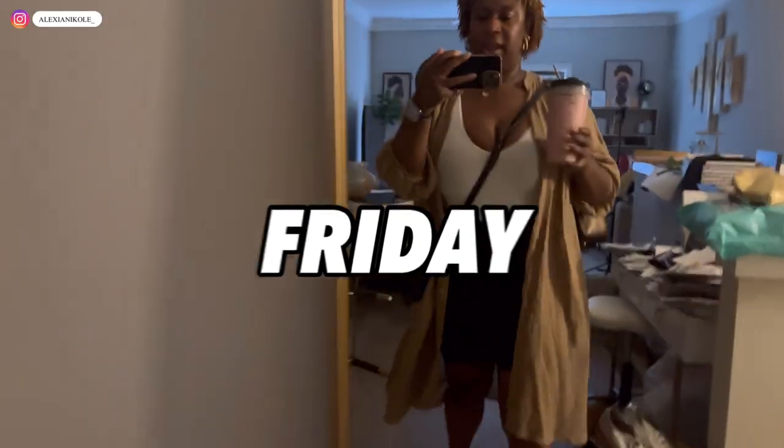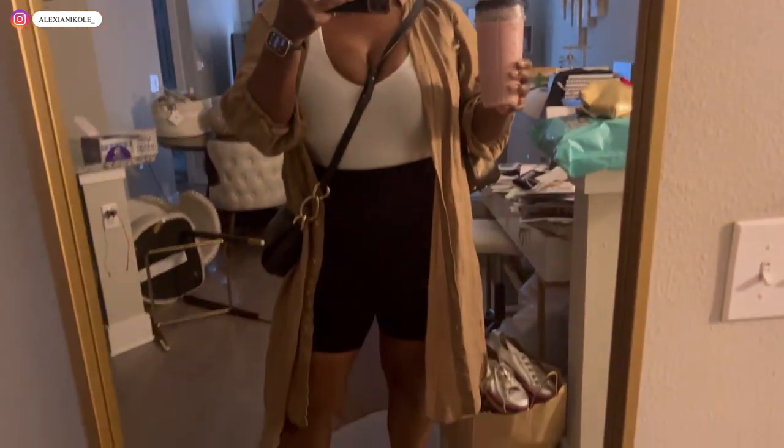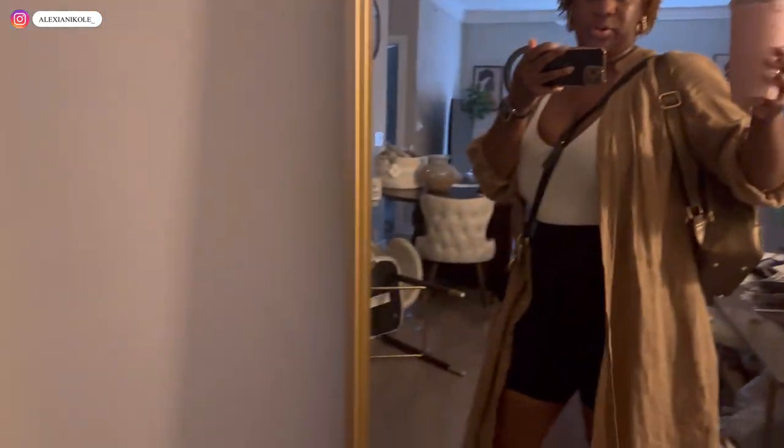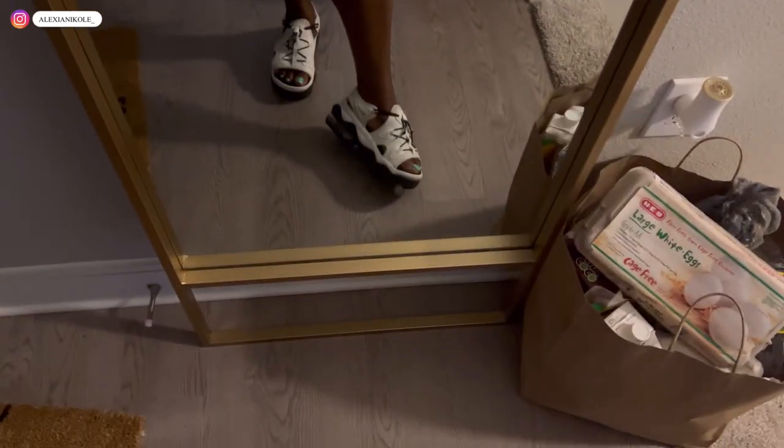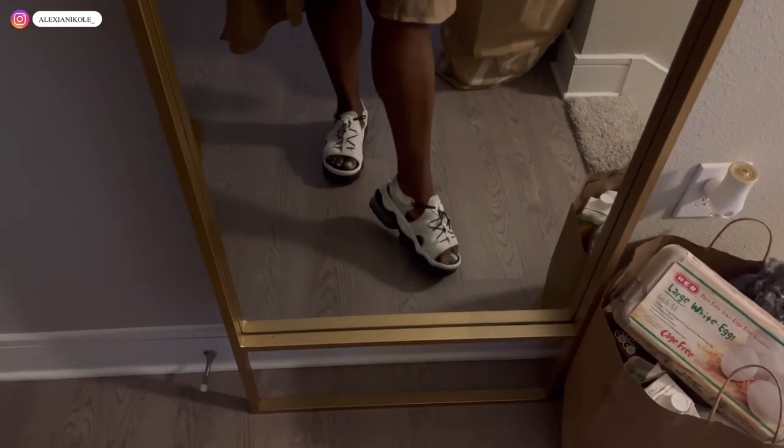I came home, got comfortable, scheduled some showings for tomorrow, ordered some stuff from Amazon — was about to hit the crevice of that couch when I realized I still haven't worked out today. Outfit of the day: very comfortable — biker shorts, bodysuit, white linen little thing, and of course my Nike Cocos. These shoes are literally more comfortable than walking barefoot, I love them. Smoothie to go. I have about four properties to show this morning and then more work.